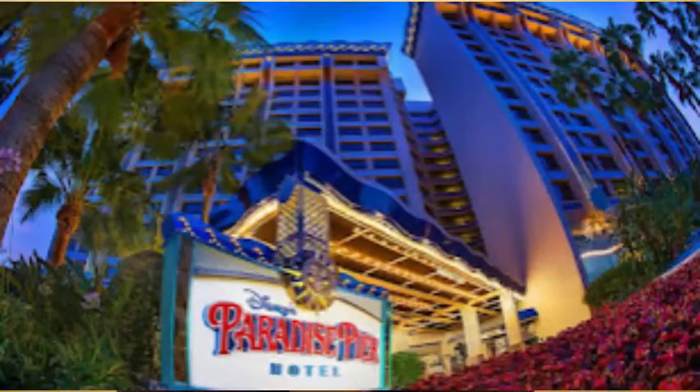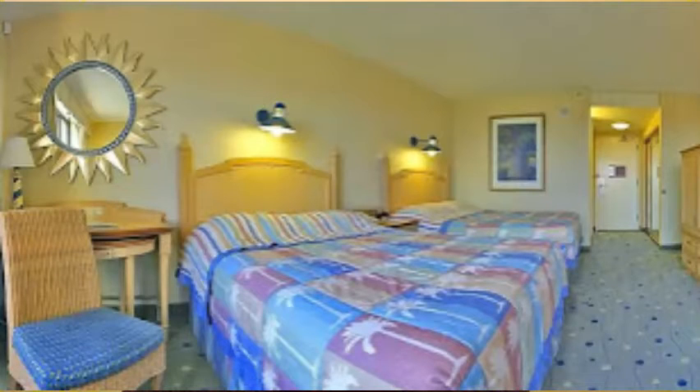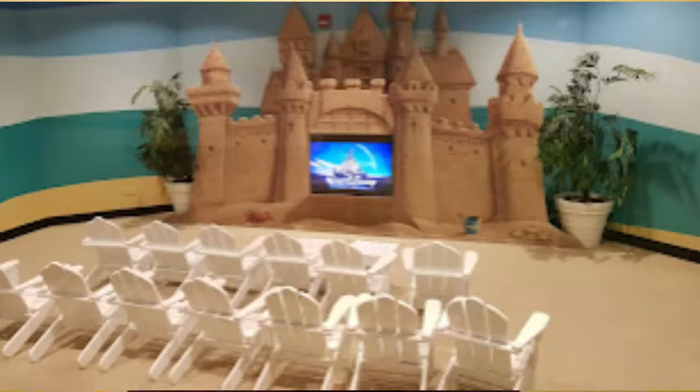We're going to put some pictures up right now. This is what a suite looks like at Paradise Pier. We're also going to show what the lobby looks like. A couple years ago I saw that there was a little theater area for children, which is cool — I'll see if I can find a picture for that.